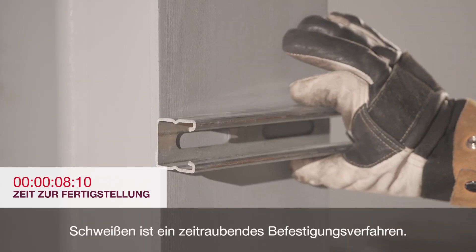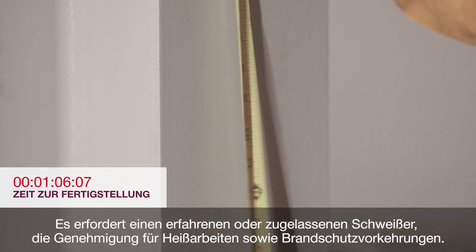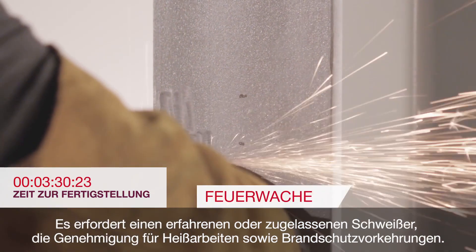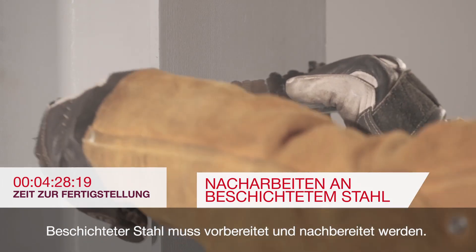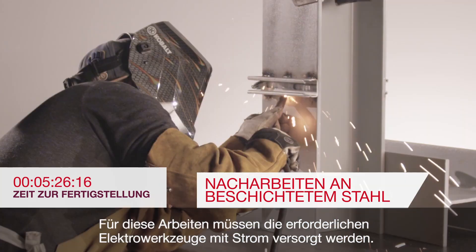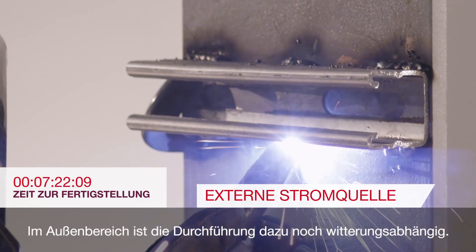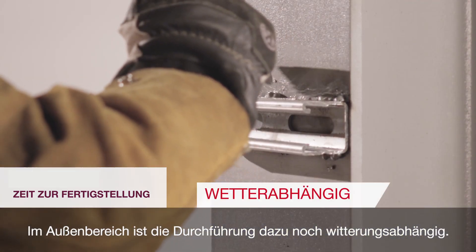Welding can be a time-consuming fastening process that requires an experienced or certified welder, hot work permit, and fire watch. Prep work and rework of coated steel needs to be done and the application often requires an external power source and, if done outdoors, is dependent on weather conditions.